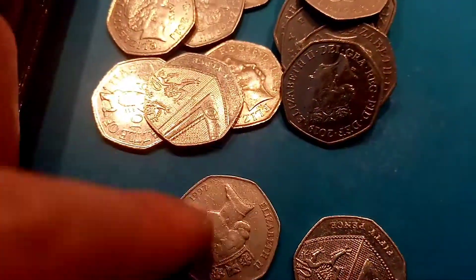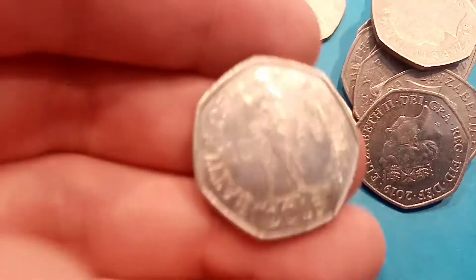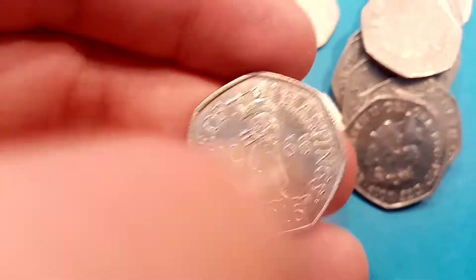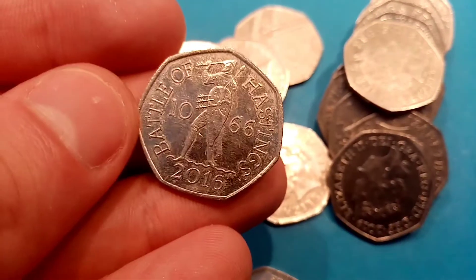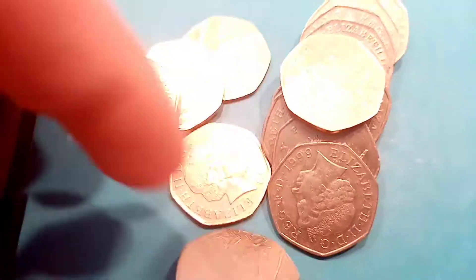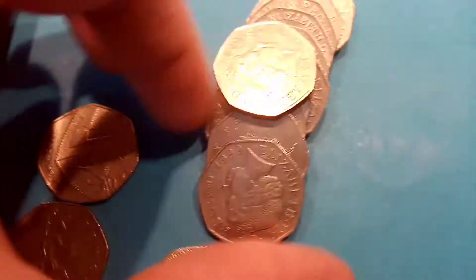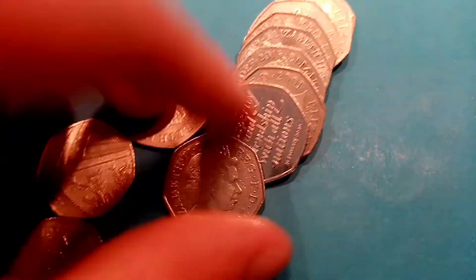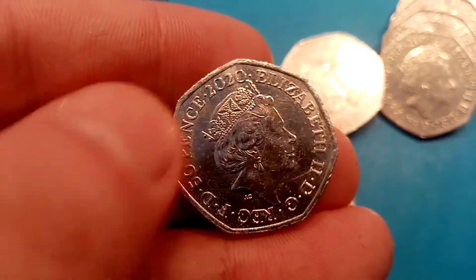Hopefully we can find a few different backed ones today and maybe some of the ones that we haven't quite collected yet. So here we go — the first one of the day: 2016 Battle of Hastings 50p coin, £10.66 on the front. Really nice one that one, is only worth its face value of 50p, but nonetheless one for the collection if you don't already have it. Can't believe it, look at this one — first coin hunt back and we've got ourselves another Brexit 50p coin, 2020.